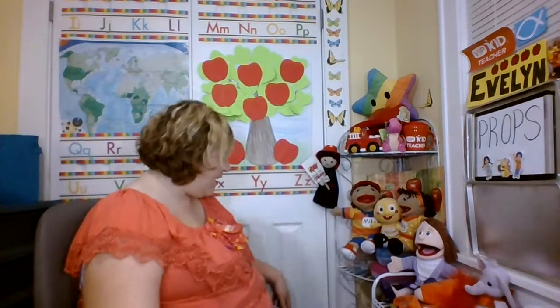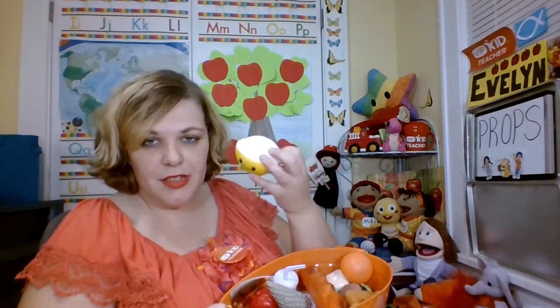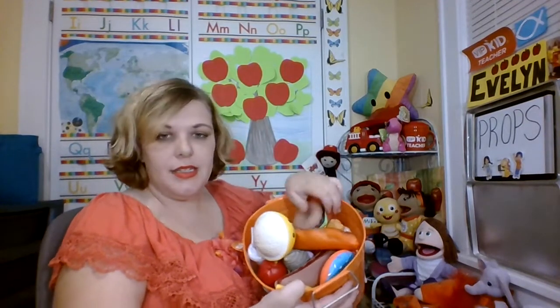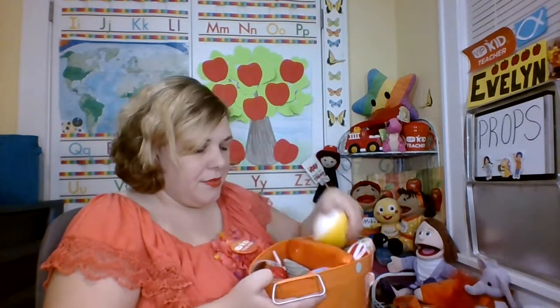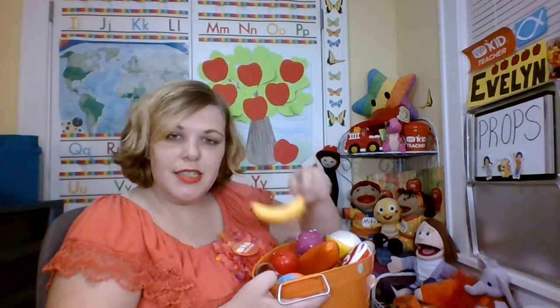They got something, I got something! Down here I have props for food. I needed bread and rice — I got this on Amazon because we talk about bread and rice all the time in some of the food units. Some of these things are from Dollar Tree, some of them are from thrift stores. There's a hot dog as mentioned in a song in VIPKid.